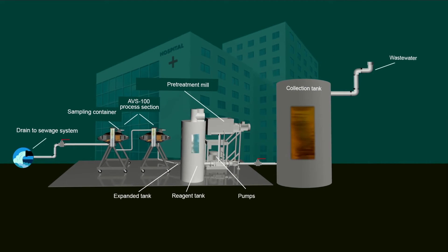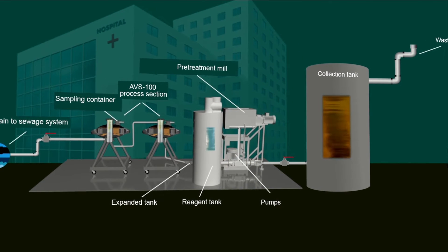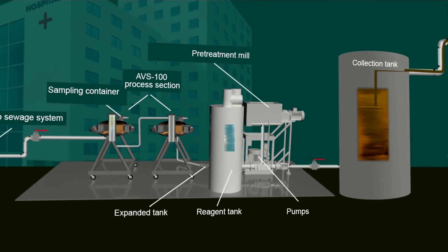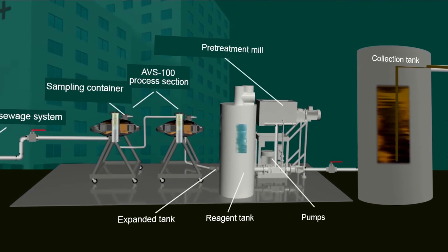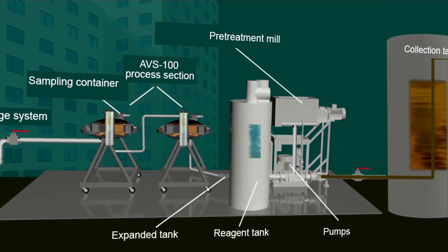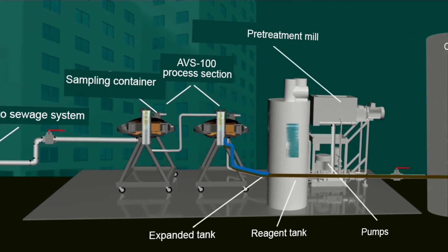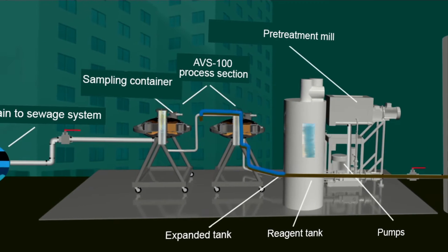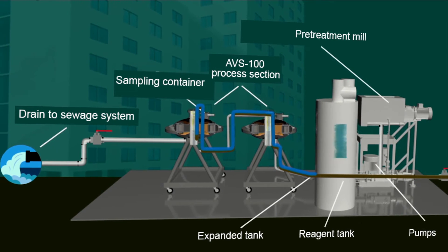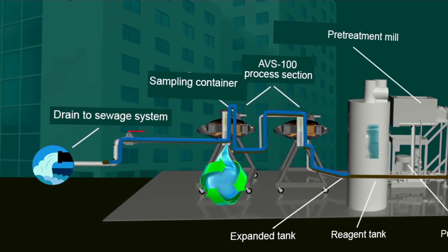The equipment complex purifies and decontaminates both liquid effluent and wastewater with solid materials. Looking at the process diagram: wastewater from a collection tank flows into the AVS vortex layer devices. At the same time, disinfectants are added to the AVS by a portioning pump from storage. The wastewater is mixed with the disinfectant in the process chamber of the AVS, killing the pathogenic microbes. The process is continuous, and after analysis of output samples, the water can be released into the sewage system.